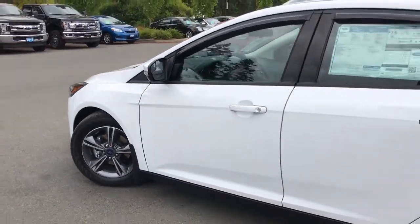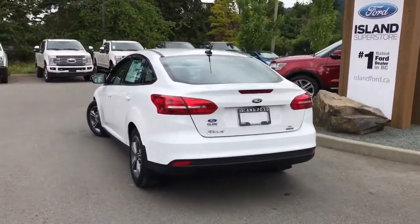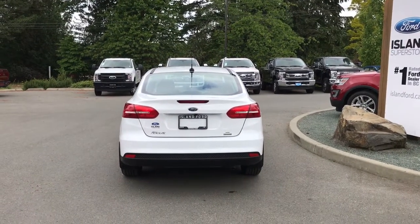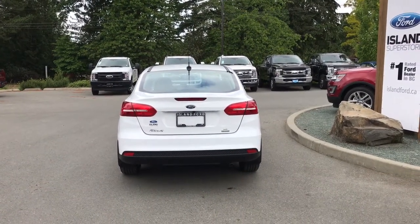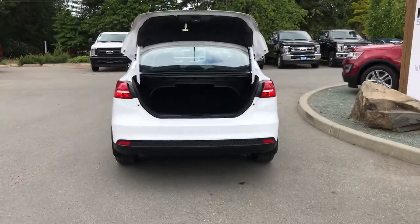Sixteen inch wheels and body colored door handles. Your back trunk has a little bit of a spoiler and just below that Ford badge is your backup camera. When you're ready to open up that trunk you can do so by using the handle just below that Ford badge, or you can double click your key fob and it will open for you.